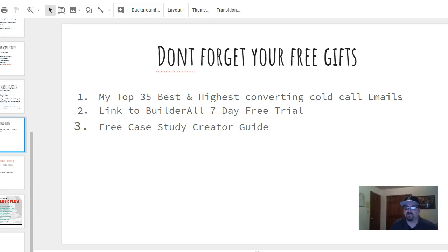I want you to be successful — that's the bottom line. Seven years ago I was struggling, couldn't get an email response to save my life, but built it into another successful business. You'll get the link to the Builder All seven-day trial, and also a link to the free case study creator guide, which outlines everything so you can refer to it and go from there.